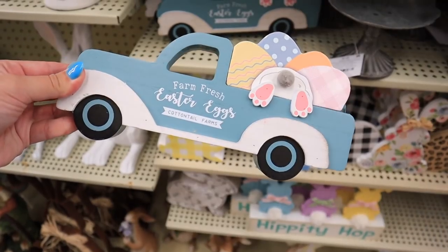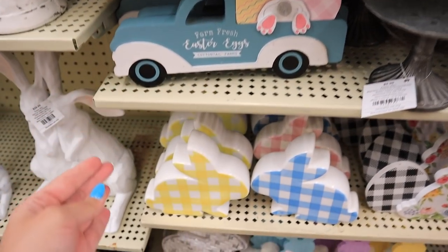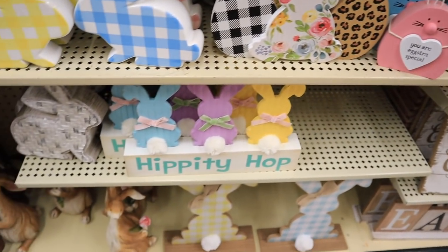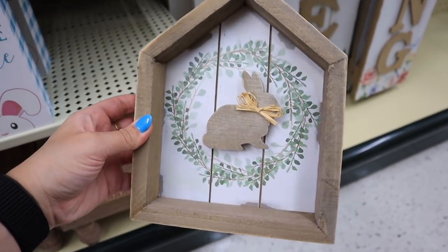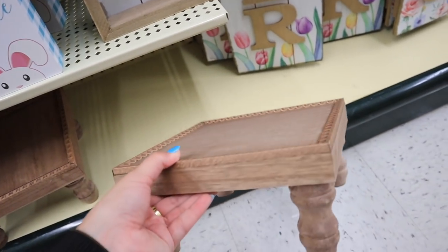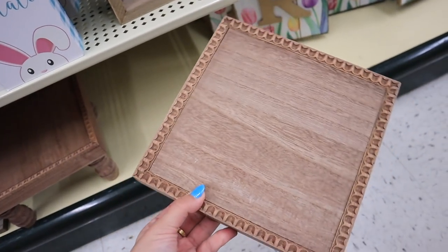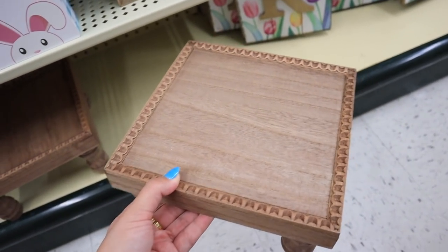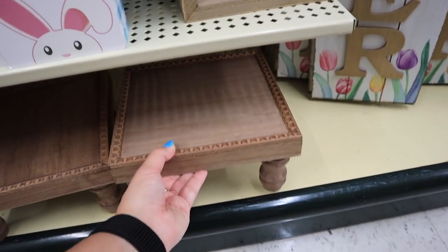Now back to Easter — Farm Fresh Easter Egg, Cottontail Farms with a little bunny and eggs. Little blue truck, some plaid little bunnies, just a bunch of different options. This is adorable — I like the little house around it, very spring vibes. I like the little fake floral painted around it. And then this riser is awesome — could definitely use this all year round. It is $30 then 40% off. Really cool, would be great for a coffee bar — you could put your syrups on it or a cup with little honey sticks.